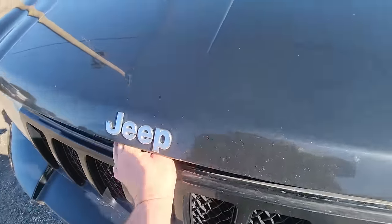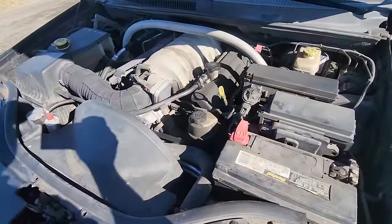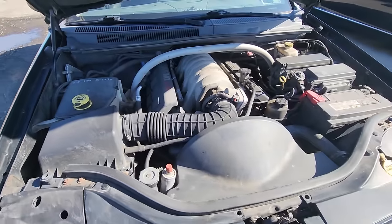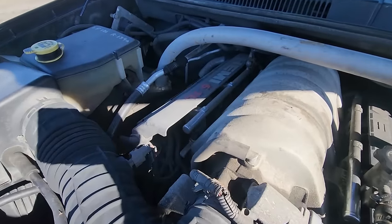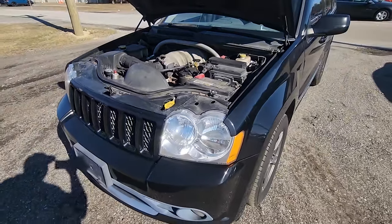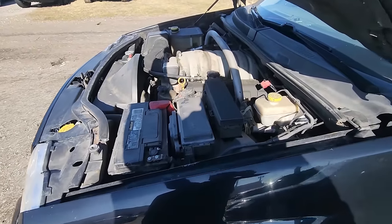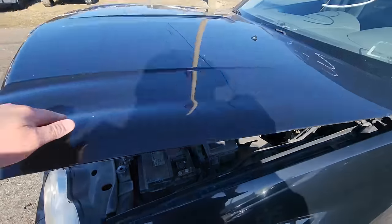Let's see if we can pop this hood. There we go, baby — we got a 6.1 liter Hemi. Nice, sweet purr. Looking good. That was awesome. I love that Jeep. That's pretty cool.